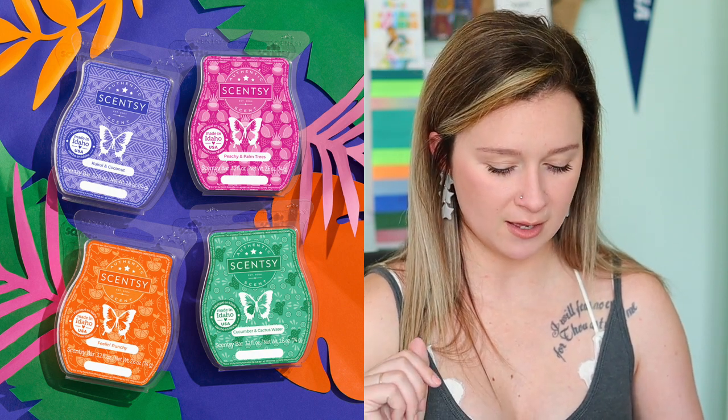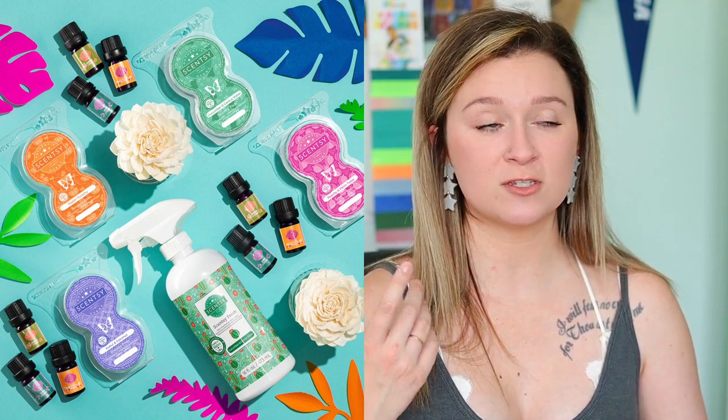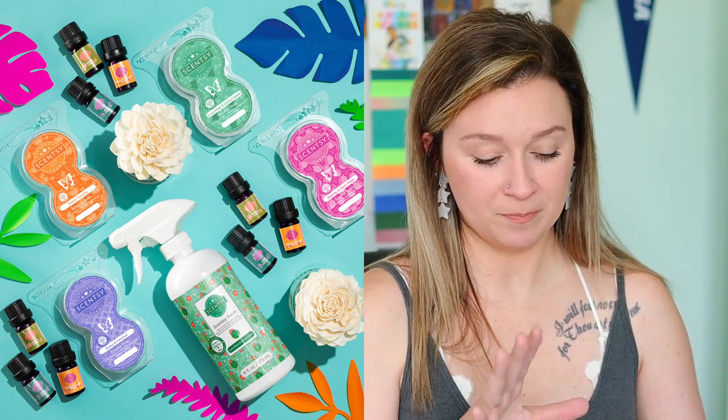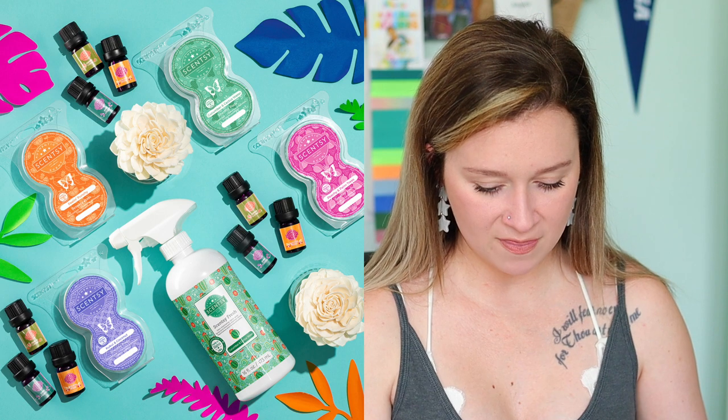Don't forget to bundle and save if you want a bunch of these waxes. We also have Scentsy pods available in all four scents. Pods are what go in our fan delivery systems — the mini fan diffuser, wall fan diffuser, air purifier, and Scentsy Go. You can bundle pods in packs of three or packs of six. The pack of six is the biggest savings — buy five, get one free.